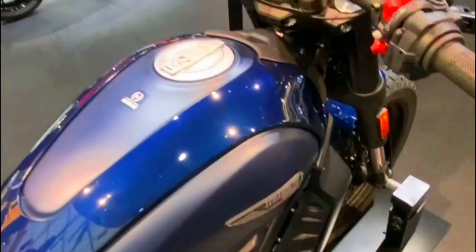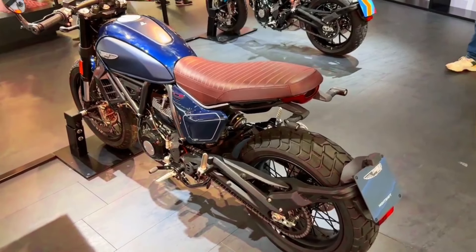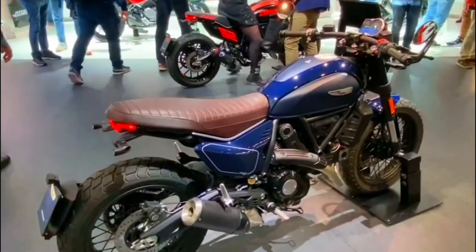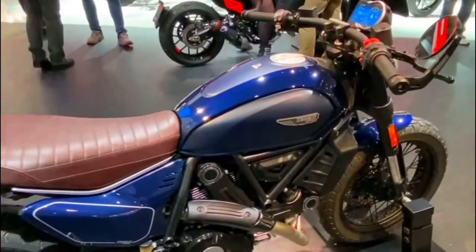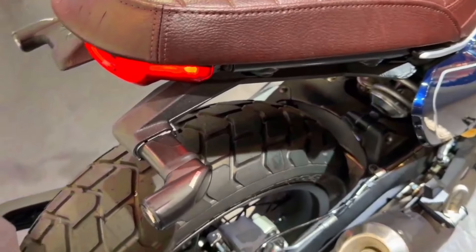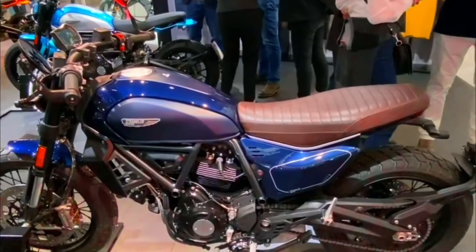2025 Ducati Scrambler specification. Engine: 803cc air-cooled desmodromic L-twin. Power: approximately 73 horsepower. Transmission: six-speed gearbox. Frame: tubular steel trellis. Suspension: upside-down front fork, rear monoshock. Brakes: single-disc front and rear with ABS. Weight: approximately 189 kilograms. Fuel capacity: 13.5 liters. Features: iconic Scrambler design with modern touches, LCD dashboard, LED lighting, and various models including Icon, Desert Sled, and Cafe Racer.